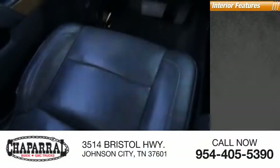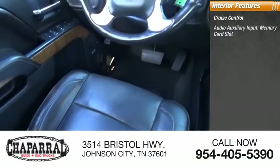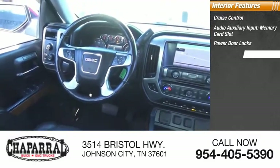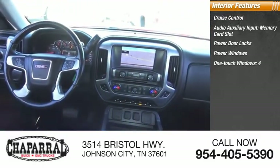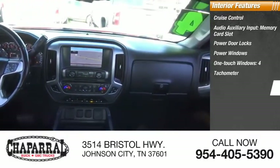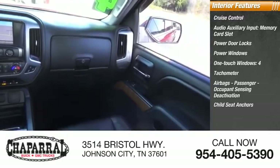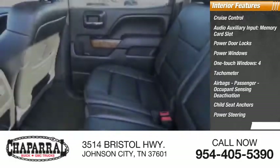Inside you'll find cruise control, audio auxiliary input, memory card slot, power door locks, power windows, one-touch windows, four airbags including passenger occupant sensing deactivation, child seat anchors, power steering, and trip odometer.